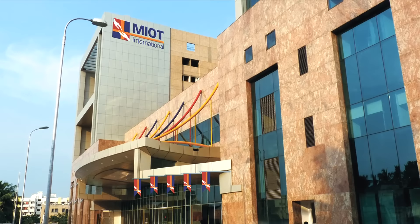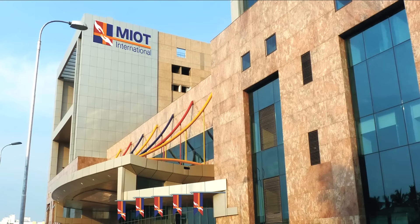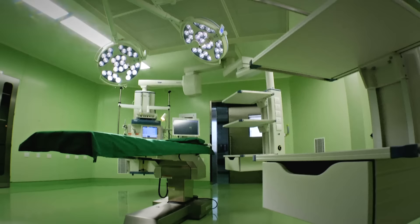Miat International, at the forefront of medical technology. We present the most advanced surgical environment in the world.